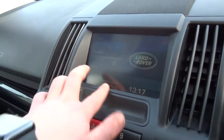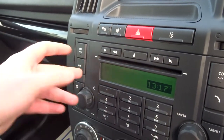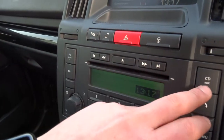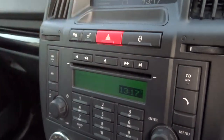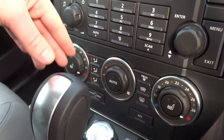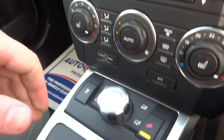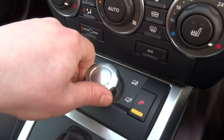It's fitted with a touchscreen TFT sat nav. It's got FM, AM, and digital radio, as well as a CD player and auxiliary input. It's also got a heated front screen, dual zone air conditioning with automatic function, and various driving modes.